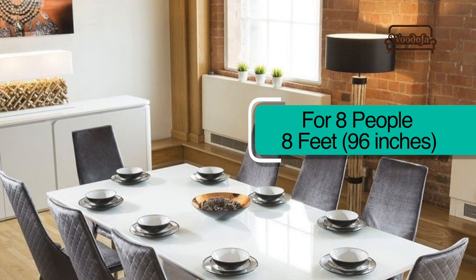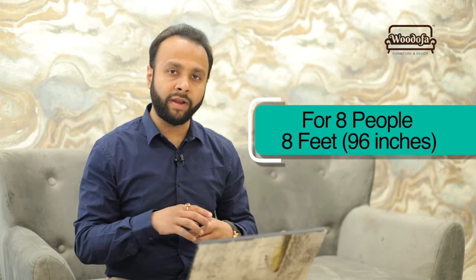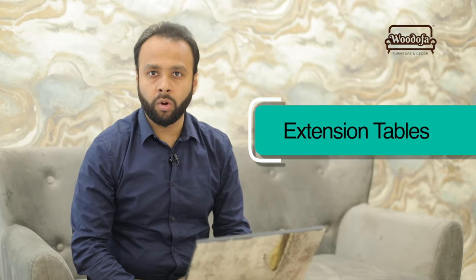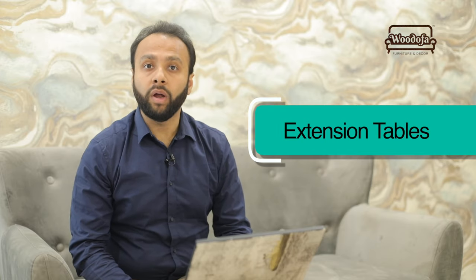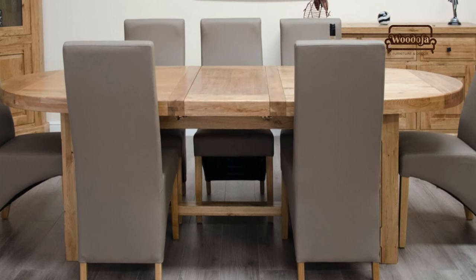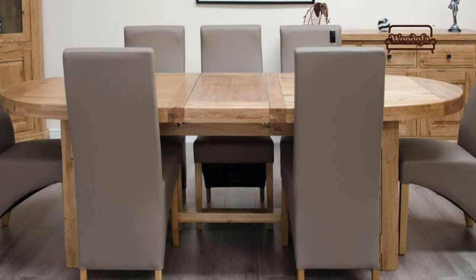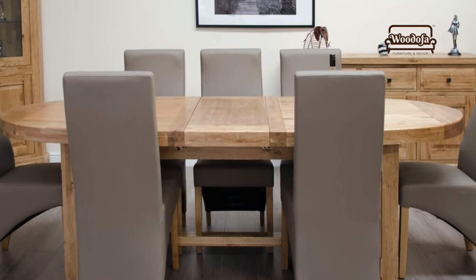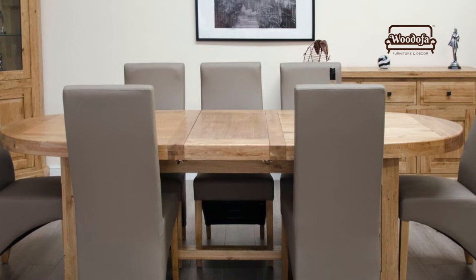For 8 people, the length can vary from 7 to 8 feet. For oval or round shapes, sizes may vary. There are also extension dining tables — today your family may be small, but tomorrow it may grow. You can buy a table that extends from 4-seater to 6-seater, or 6 to 8, though options are limited, so opt for these only when it's a priority.